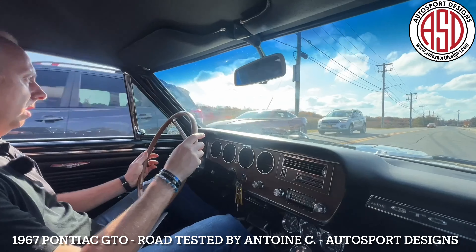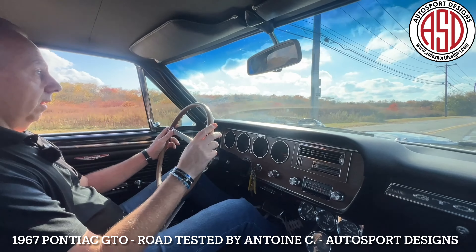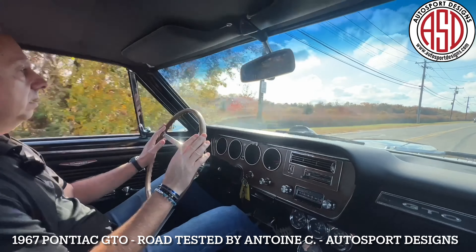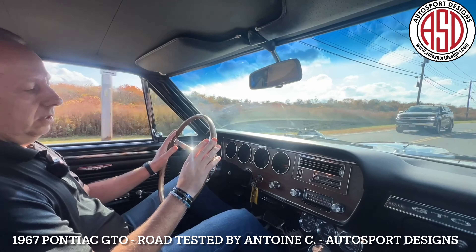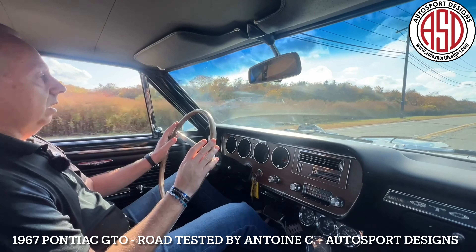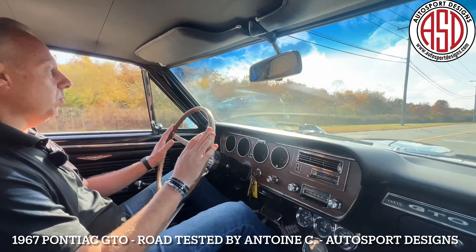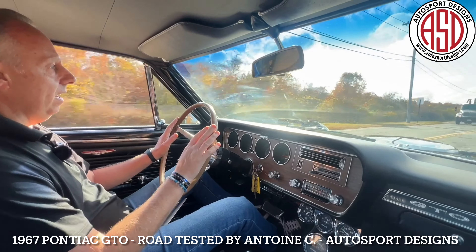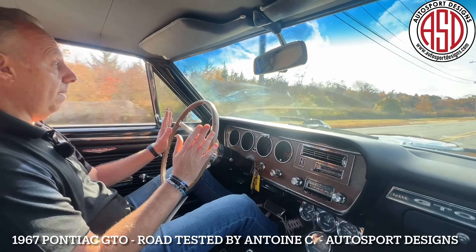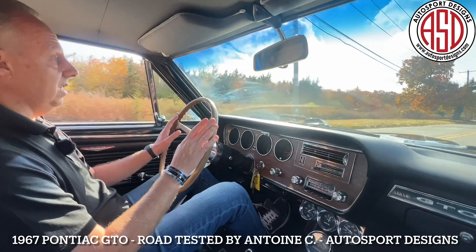Here we are — 1967 Pontiac GTO. It's been upgraded with full Detroit Speed suspension, Detroit Speed steering box, Kony shocks front and rear, Flowmaster exhaust. Really drives unbelievably well. Four-wheel disc brakes with power booster and a proportioning valve. Stops well, handles well. Has to me the perfect stance — a little bit of rake.